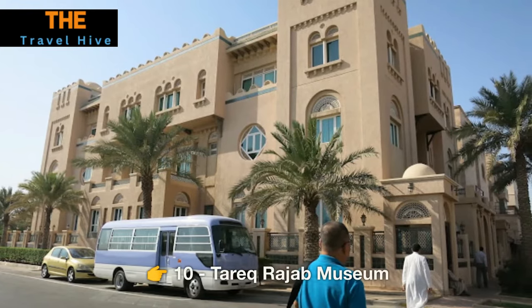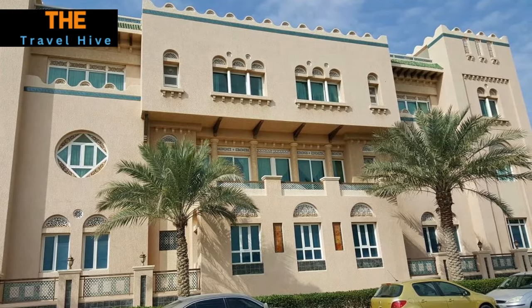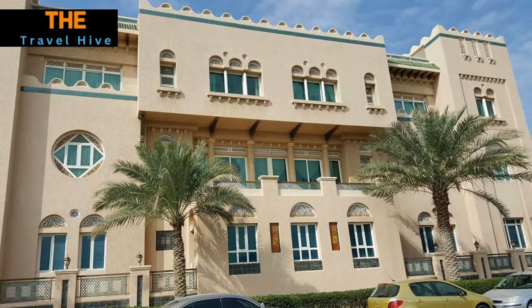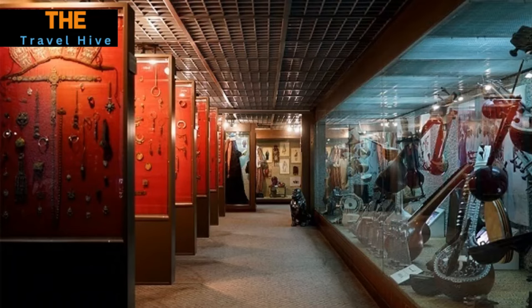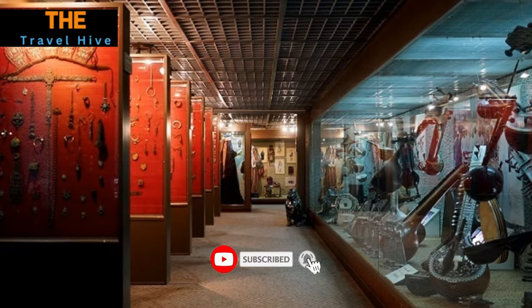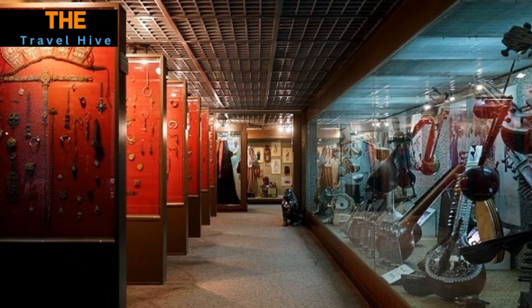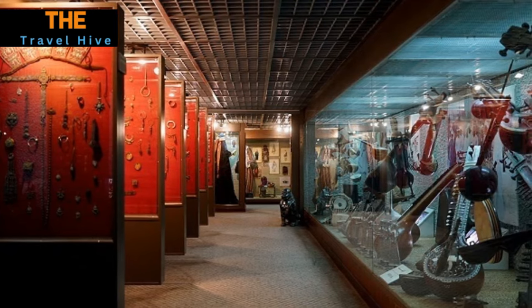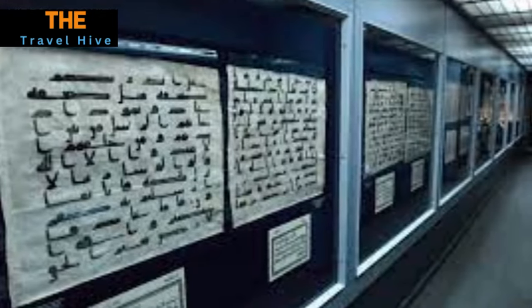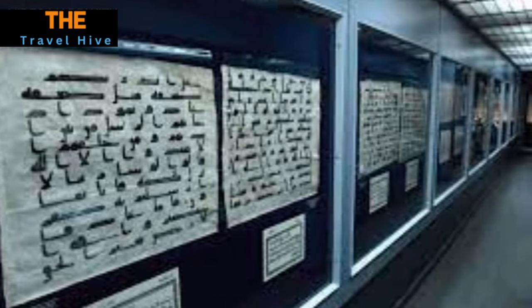Number 10: Tariq Rajab Museum. The Tariq Rajab Museum is a hidden gem, a treasure trove of Islamic art and heritage. This private collection showcases a remarkable array of rare artifacts, intricate jewelry, exquisite textiles, and ancient manuscripts from across the Islamic world. It's a cultural journey through the ages, right here in Kuwait, where history and art converge to tell captivating stories.